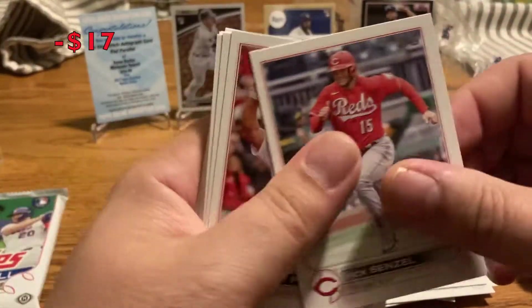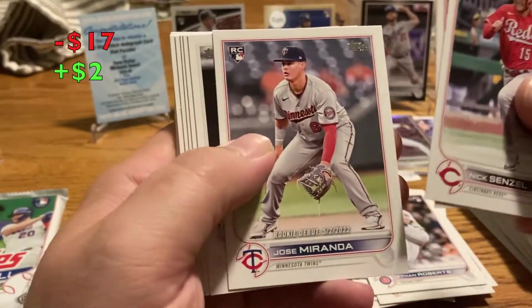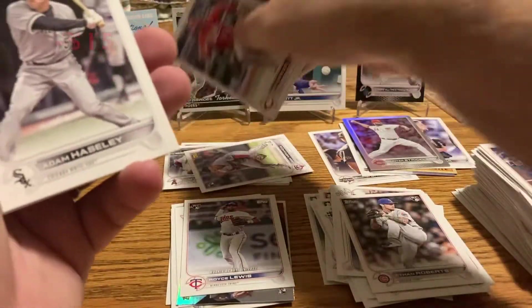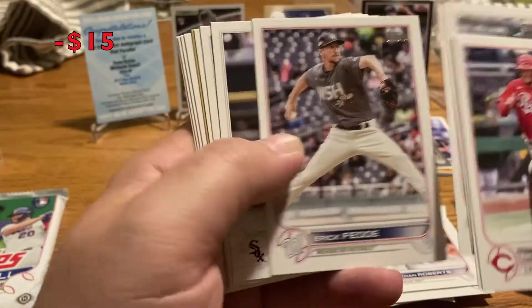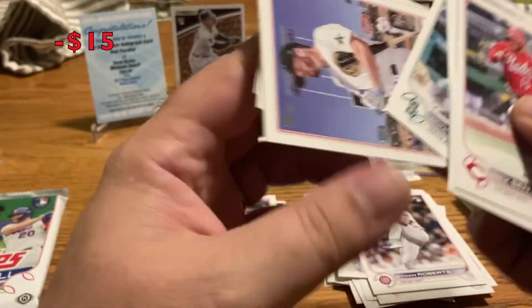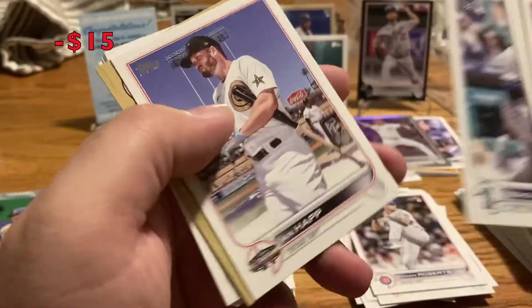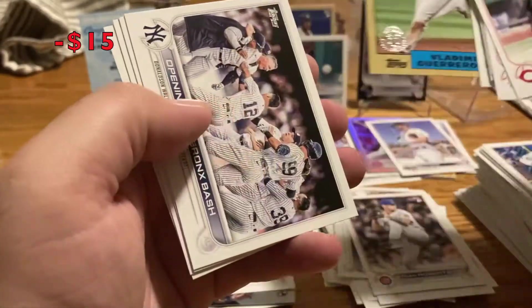Almost halfway done with the box. Nick Senzel didn't really work out. Albert Pujols on the Cardinals. Jose Miranda rookie debut — some people say he's worth chasing, I'm not quite sure. Adam Haisley, Derek Hill, Eric Fetty, Danny Medick, Donovan Walton. Ian Happ insert — nice. Vladdy Guerrero 87 Topps.